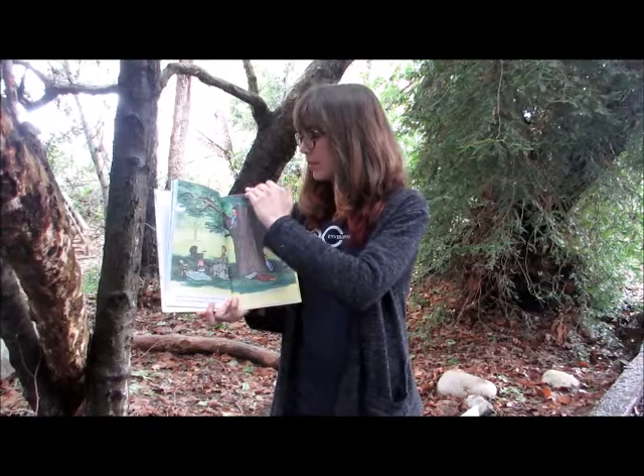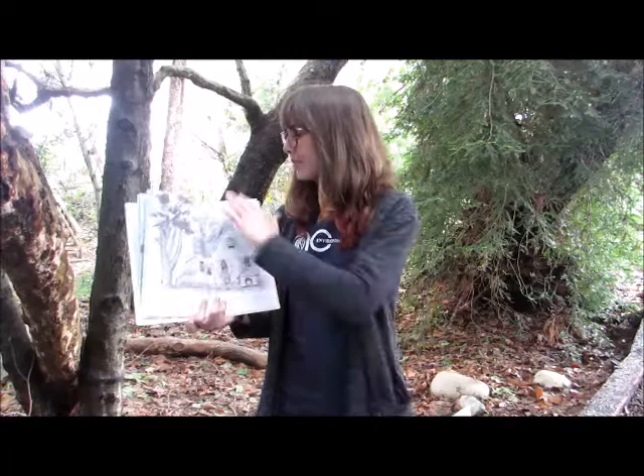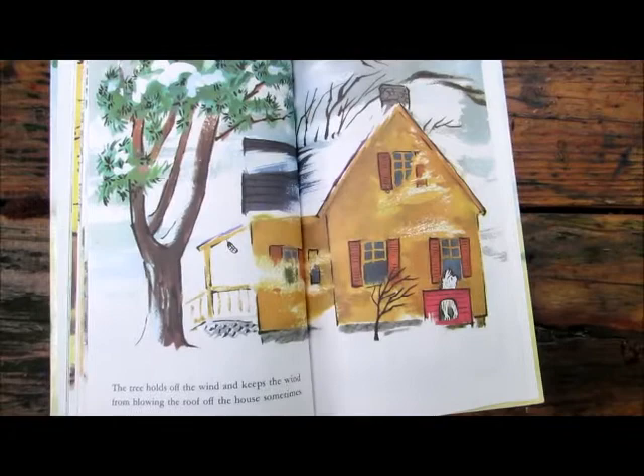A tree is nice for a house to be near. The tree shades the house and keeps it cool. The tree holds off the wind and keeps the wind from blowing the roof off the house sometimes. A tree is nice to plant.